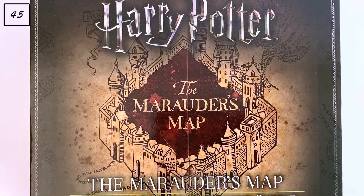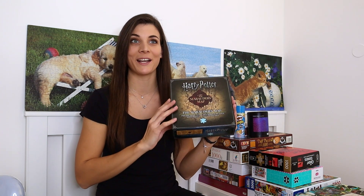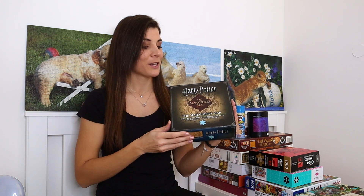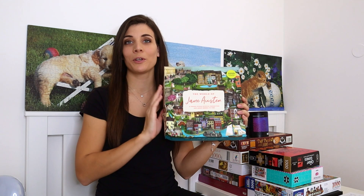The next one is a thousand-piece puzzle called 'The Marauder's Map' by Harry Potter. I've already assembled it and it's such a difficult puzzle — it's basically just two colors, so my eyes were literally burning while putting it together.